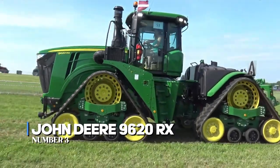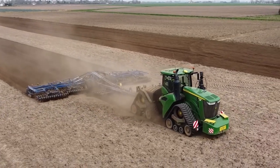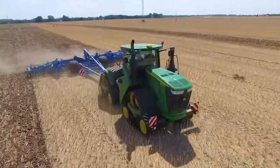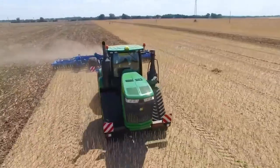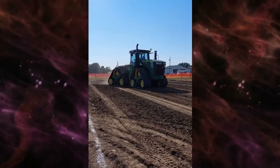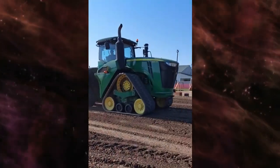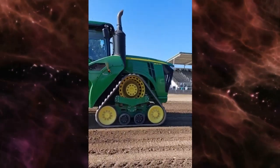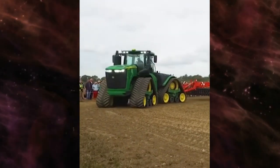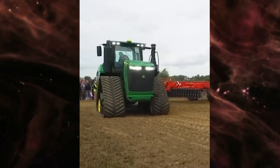In third place, we have the John Deere 9620RX. Let's shift gears from the roar of engines to the tranquility of the fields. This isn't just a tractor — it's a sanctuary on wheels, where plowing transforms into a meditative experience. Imagine a cabin so spacious that you could host a barn dance, complete with all the comforts you'd expect from a luxury spa. The John Deere 9620RX is about finding your zen amidst the green expanse.